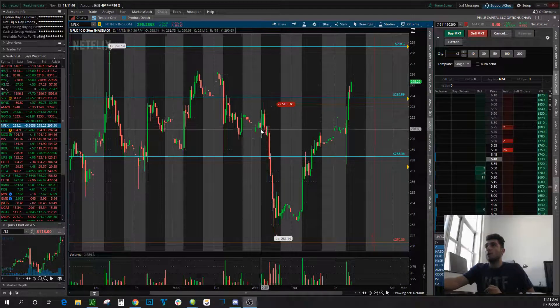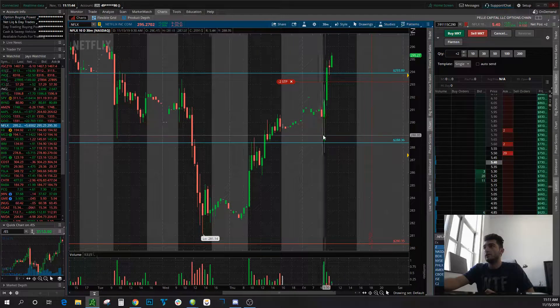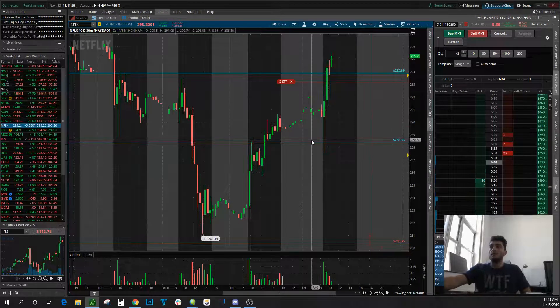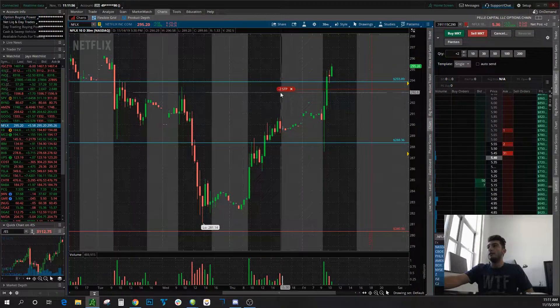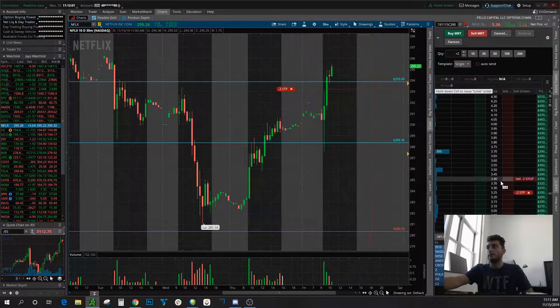So I'm in these 290 calls. My entry was actually earlier — well, actually it was yesterday. I got in down here at this wick by like 288, that's when I got into these calls. Now price is way above my entry, and you can notice that I have my stop right here, which is actually above my entry in profit.